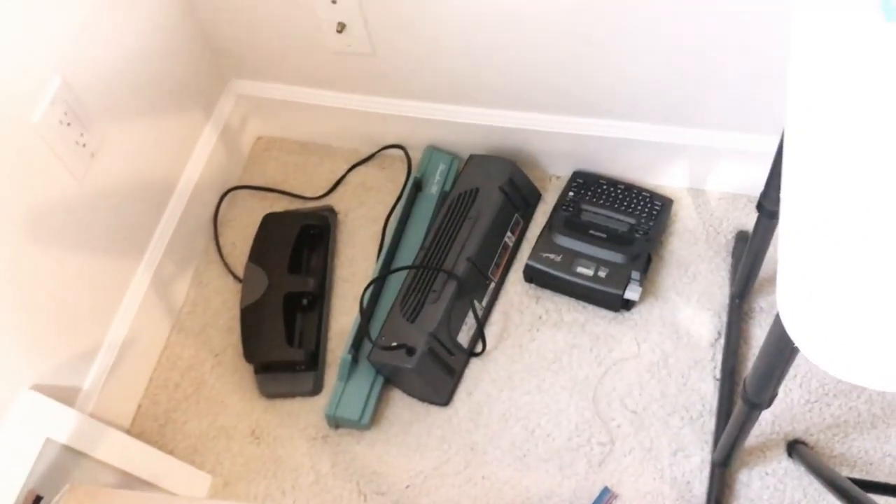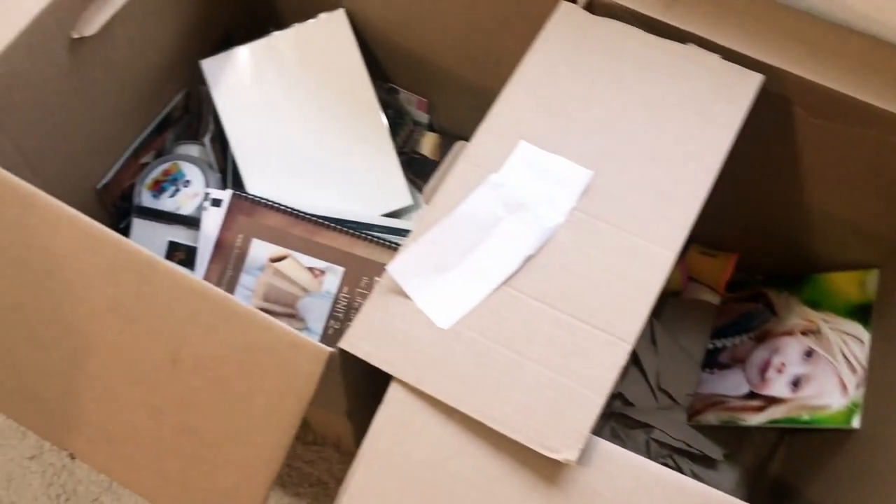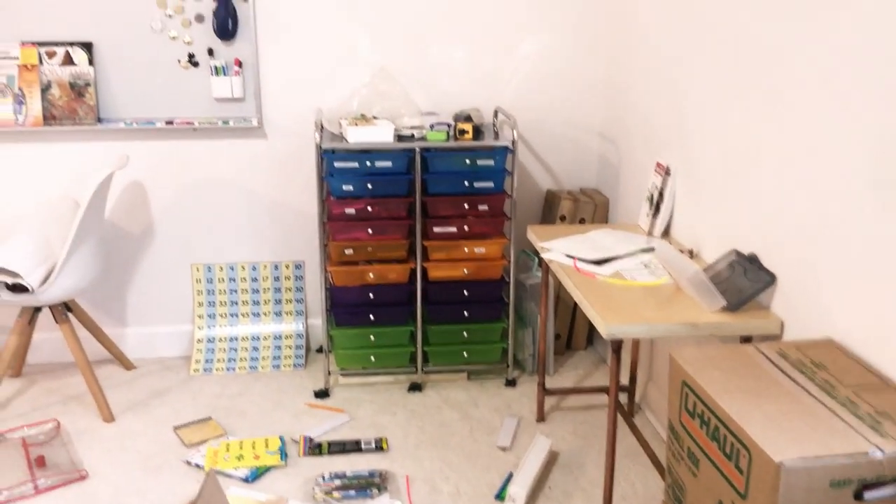And then I have all my school stuff like label maker, hole puncher — I need to get something for that. So it's kind of coming together.